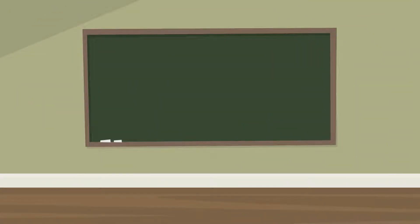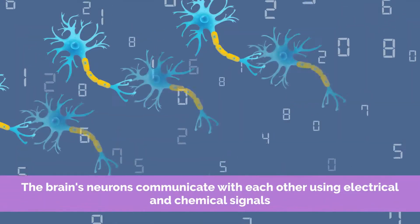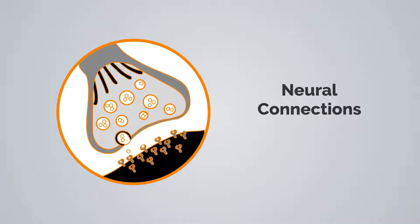In this Challenge Innovate Grow learning episode, we will be examining how the brain helps us to learn. When we learn, the brain's neurons communicate with each other using electrical and chemical signals. When neurons communicate with each other, they create neural connections, also known as synapses.